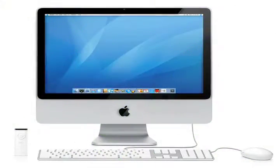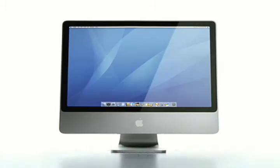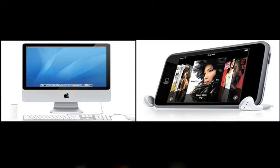Oh Apple, you are so sweet. Here's a look at the new Jenny Craig version of the slimmed-down iMac, which kind of reminds us of a huge iPhone. Well, kind of.